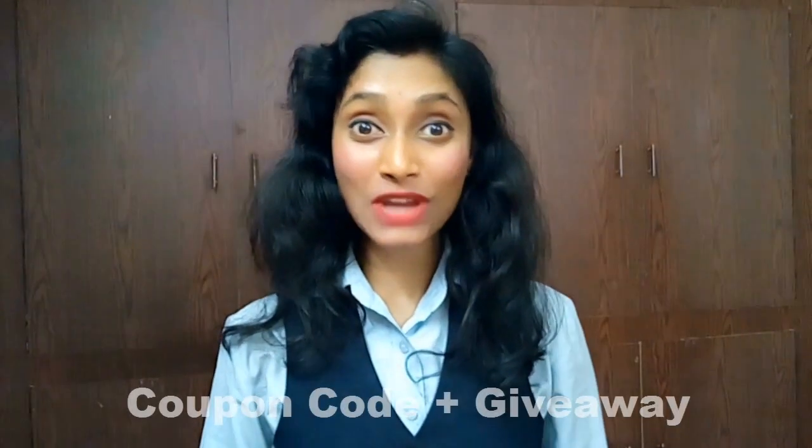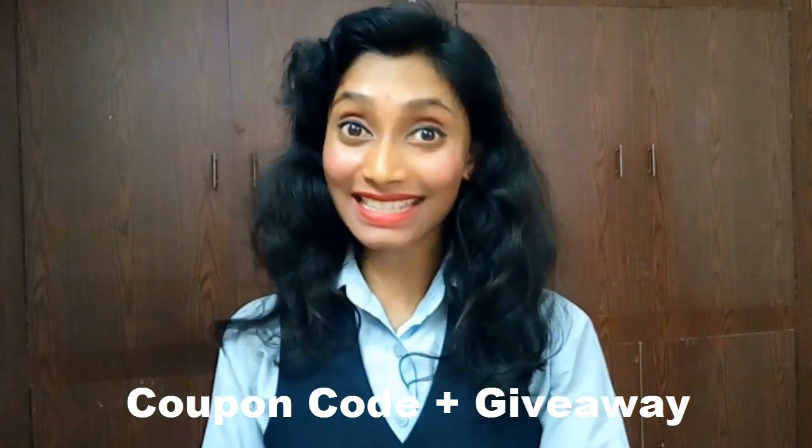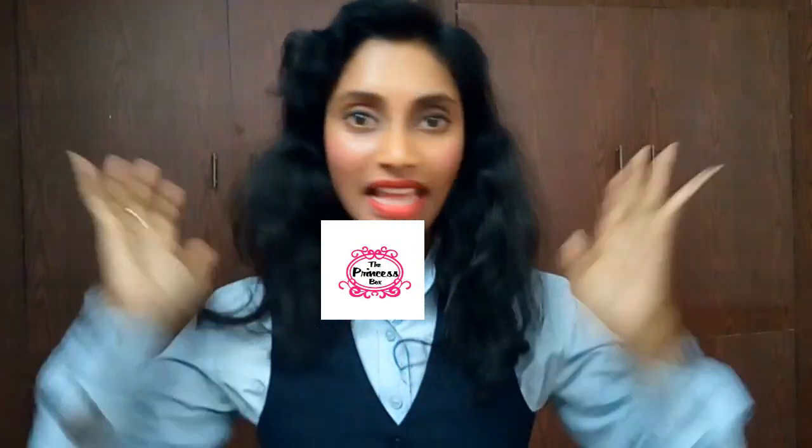Hi everyone, welcome back to my channel, this is Sahi. In this episode I came up with a new subscription box in town called the Princess Box. This is a new subscription box with jewelry and skincare, and it comes in three variants.